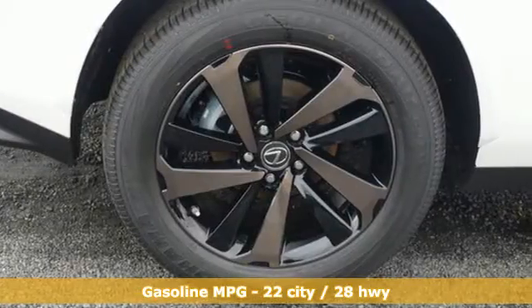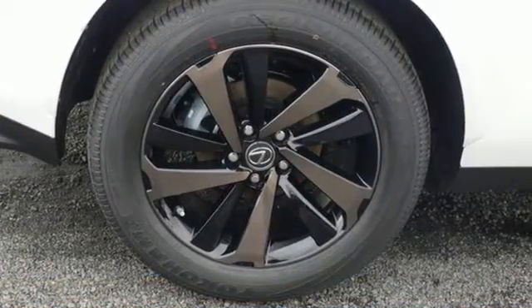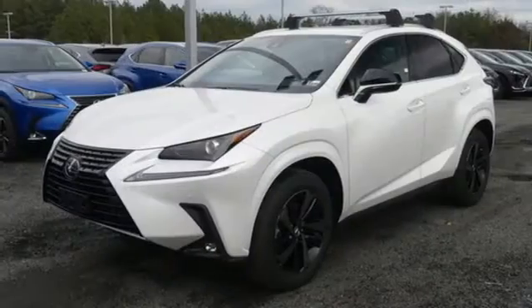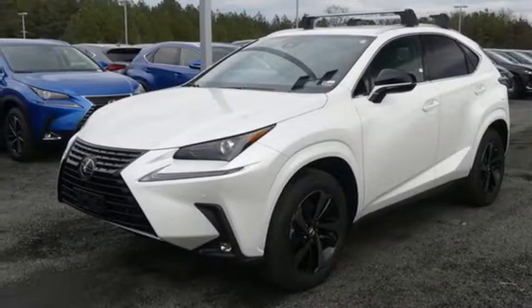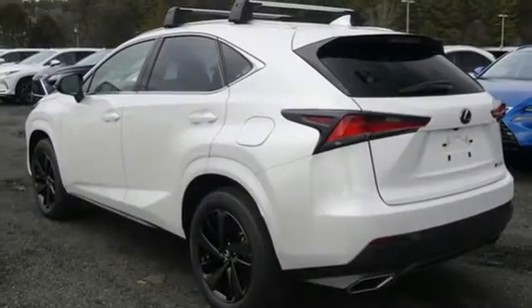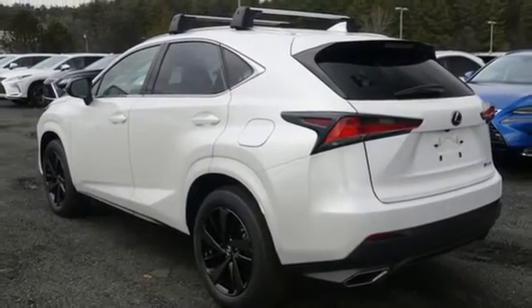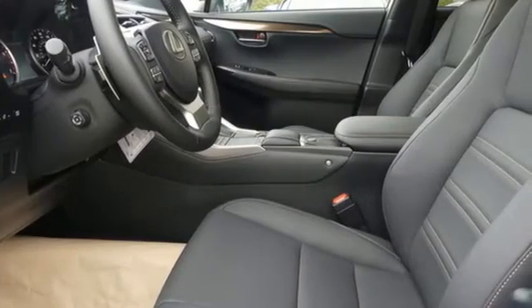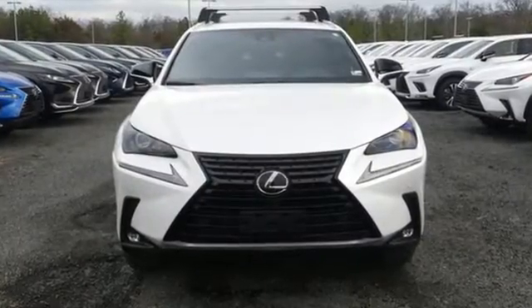Intercooled Turbo Inline 4-cylinder Engine, 4-Wheel Drive, Smart Device Navigation, Wi-Fi Hotspot, Dual Zone Climate Control, Streaming Audio, Remote Engine Start, Smart Device Power Telescoping Steering Column, and LED Low and High Beam Headlights. Luxury awaits in every Lexus.